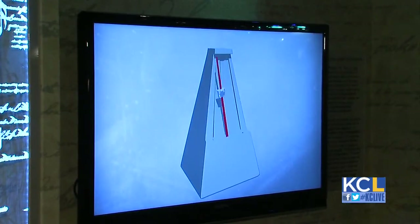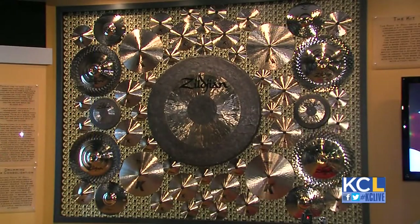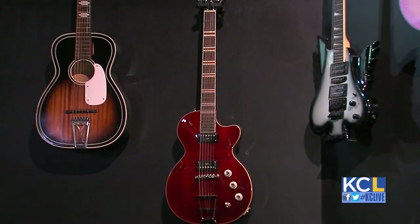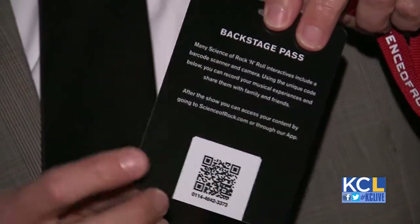Science of Rock and Roll is all about music, not just rock and roll. Music resonates with everyone. It's a high technology, high interactive exhibit, and they really wanted to bring it to Kansas City. Everyone that's come through it has been really positive with the interaction and the experience. You get an all-access pass with a code on the back, so when you come home, you can access seven or so different interactives that you've done.